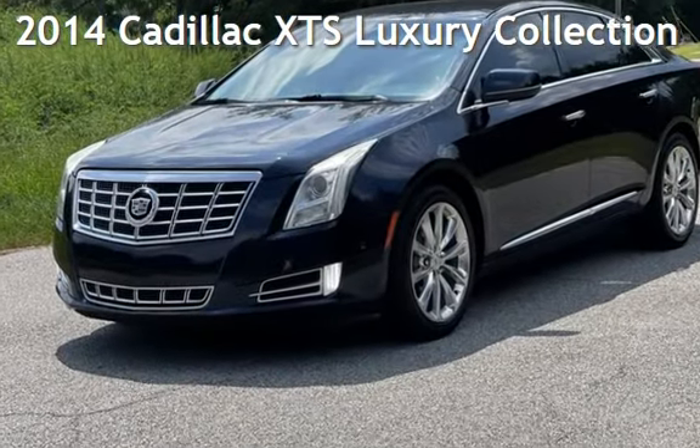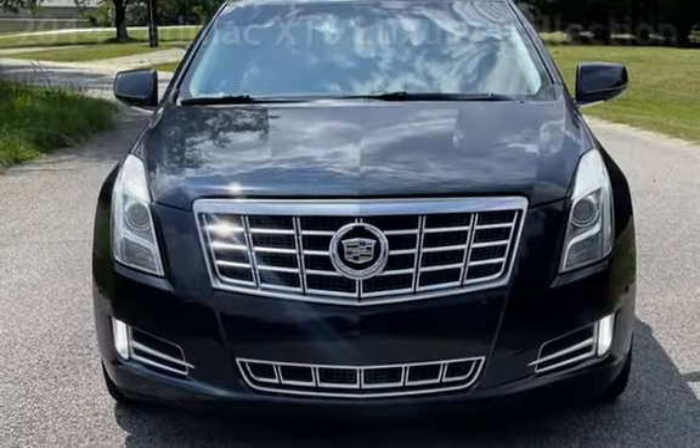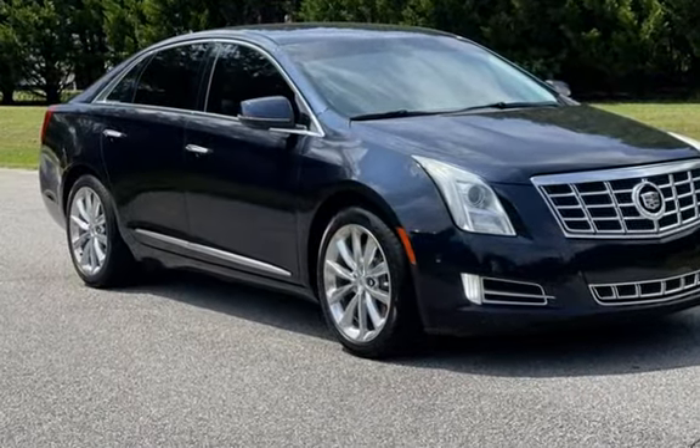Presenting a pre-owned 2014 Cadillac. This four-door sedan has a six-cylinder, 3.6-liter V6 engine, with front-wheel drive and an automatic transmission.